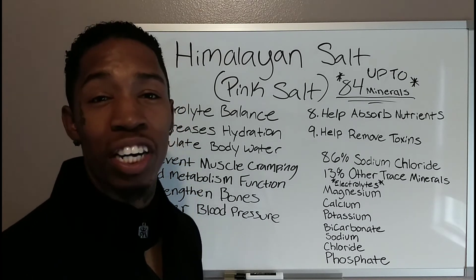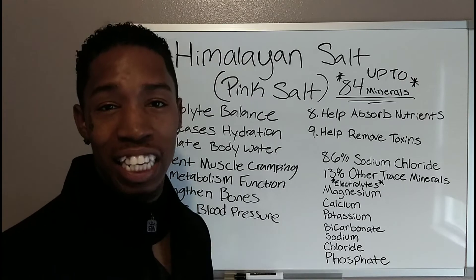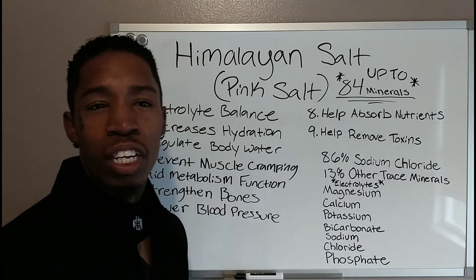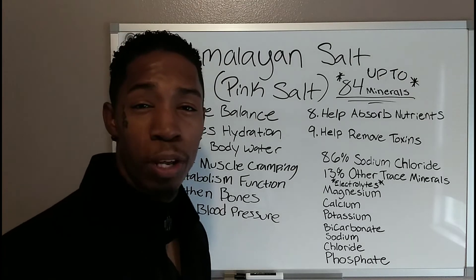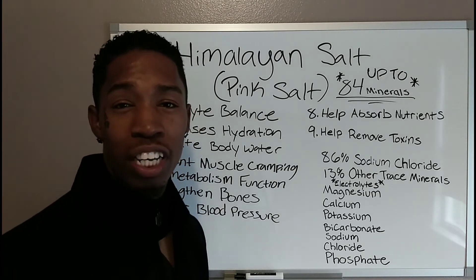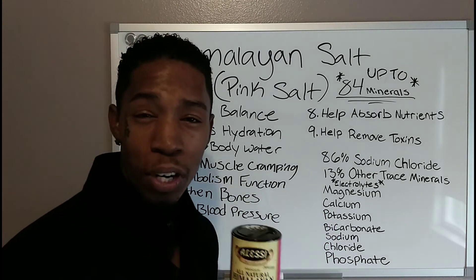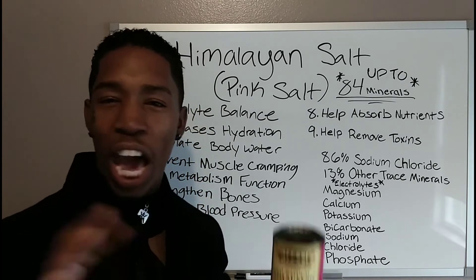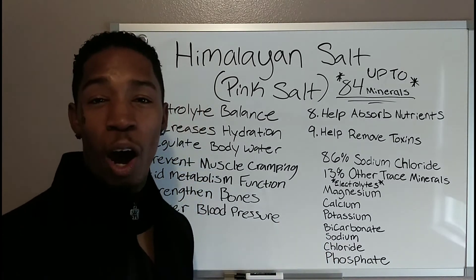Sodium can be bad if you have too much of it — however, catch this: water can also be bad if you have too much of it and not enough sodium to balance it out. Sodium and water work together. So especially if you're doing intermittent fasting and drinking a lot of water, make sure you keep some Himalayan salt on deck so your body doesn't go haywire on you.